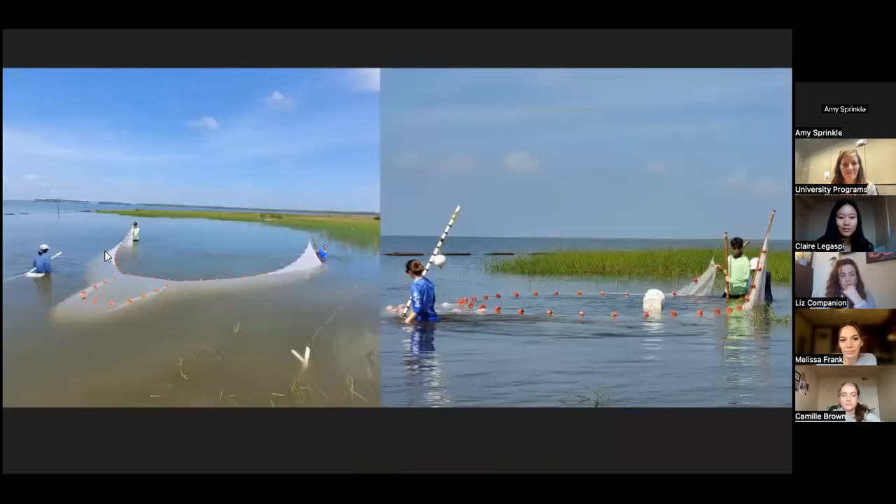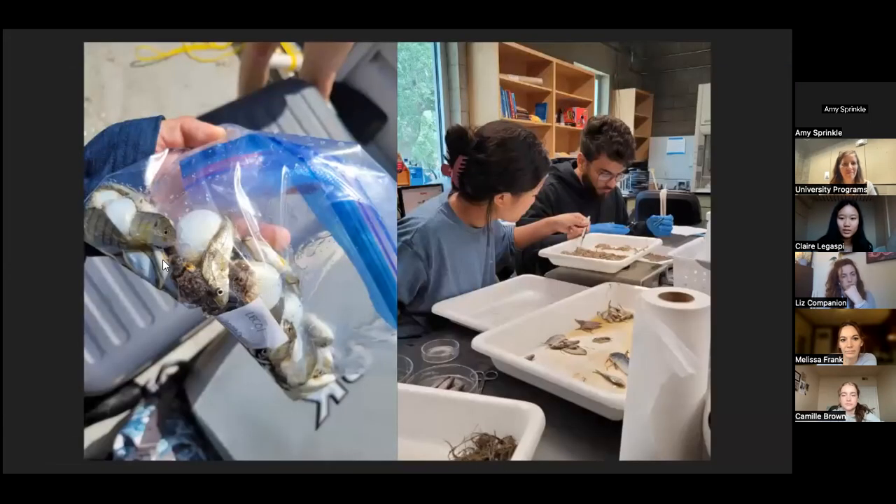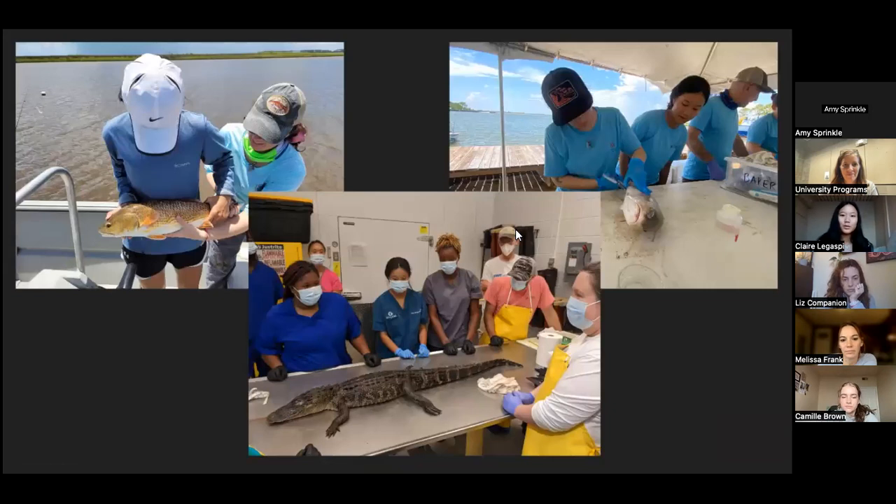The way the program works, you are paired with a mentor generally based on your interests. Because I was interested in fishery science, I was paired with Ron Baker, who is a fishery scientist. My project mainly involved pulling seine nets at a bunch of different sites, identifying what was in those nets, and comparing the nekton communities of different sites. I also did a little bit of diet work and calorimetry work.